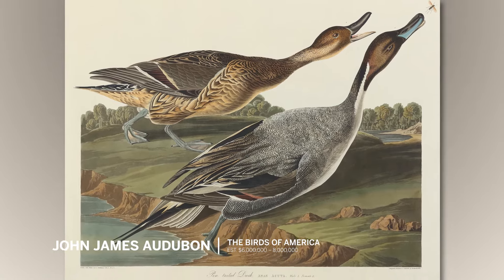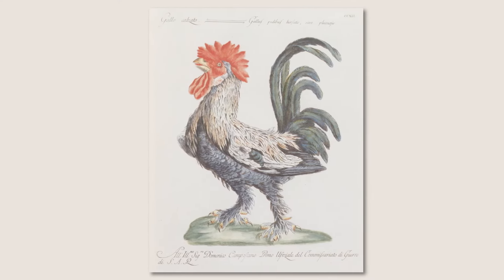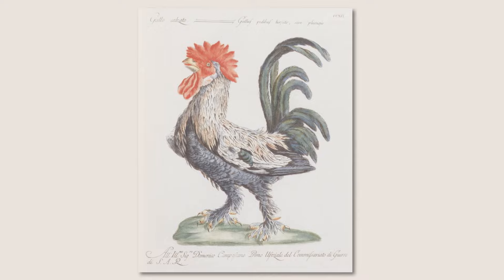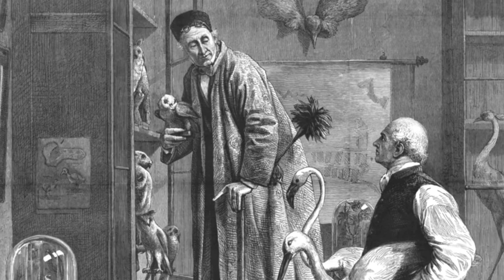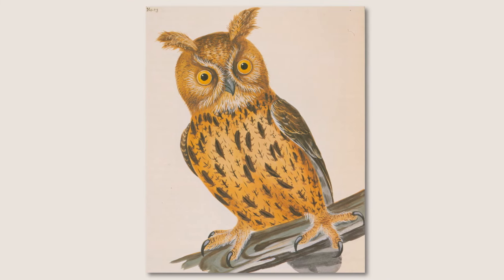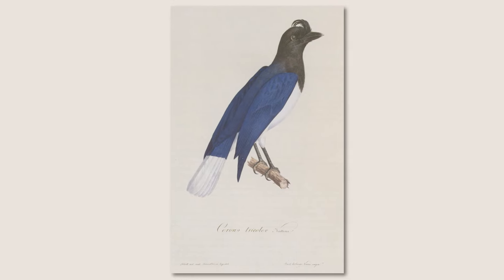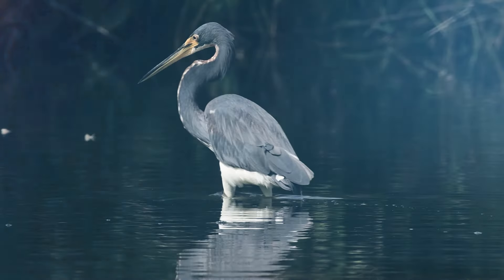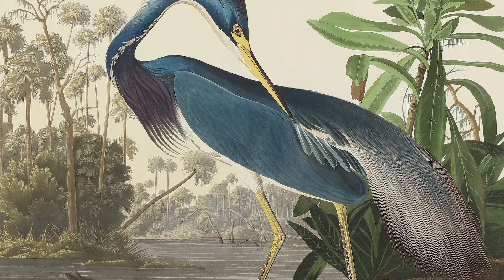Audubon wasn't the first great ornithological artist. But when you look at those earlier works from the 16th, 17th, 18th century, the birds looked dead. That's because the artists were working from stuffed specimens in cabinets and museums, sometimes put into unnatural poses and devoid of any environment or context. What Audubon did was to depict the birds as they were in their habitats.